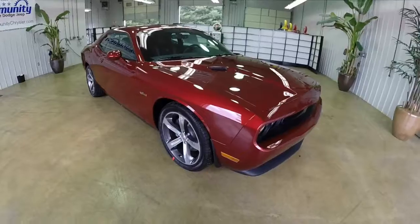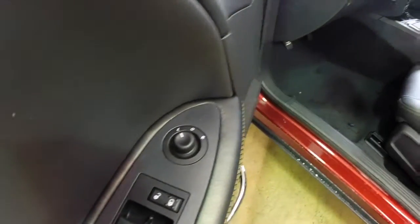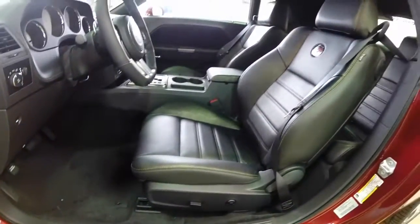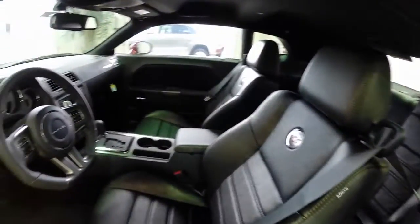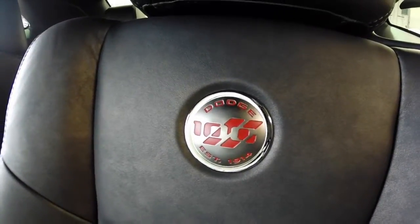Let's go ahead and take a look at the interior. Inside we have power windows, power mirrors, and power door locks. We also have a six-way powered driver's seat with four-way adjustable lumbar. It does have the flat rim steering wheel that's specific to this vehicle, with the 100th anniversary badging.